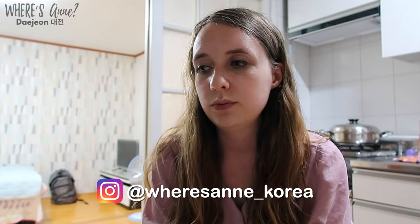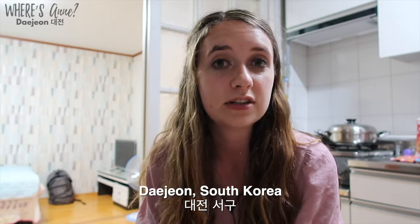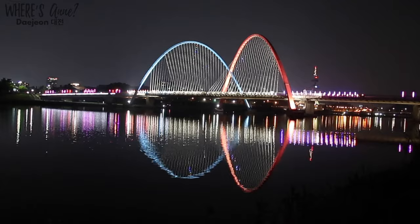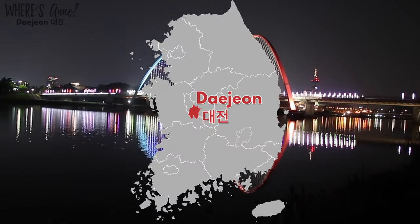Hey everyone, some people were asking me if a lot of apartments in South Korea for one person all look very similar to my apartment in Nanju, and the answer is not really — not all of them look that clean or that modern style. So in this video I'll give you a tour of this apartment here in Daejeon, a city located in the very center of South Korea. This apartment is good for maybe one or two people, because there's not a lot of space for a family per se.